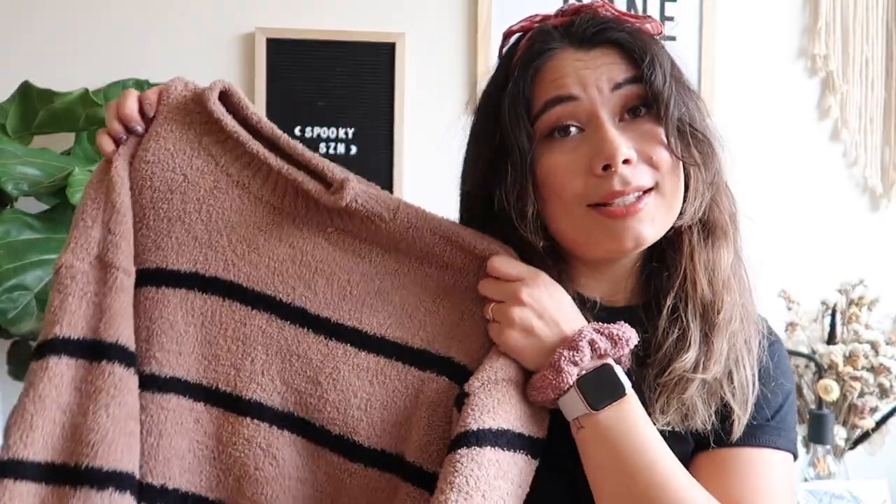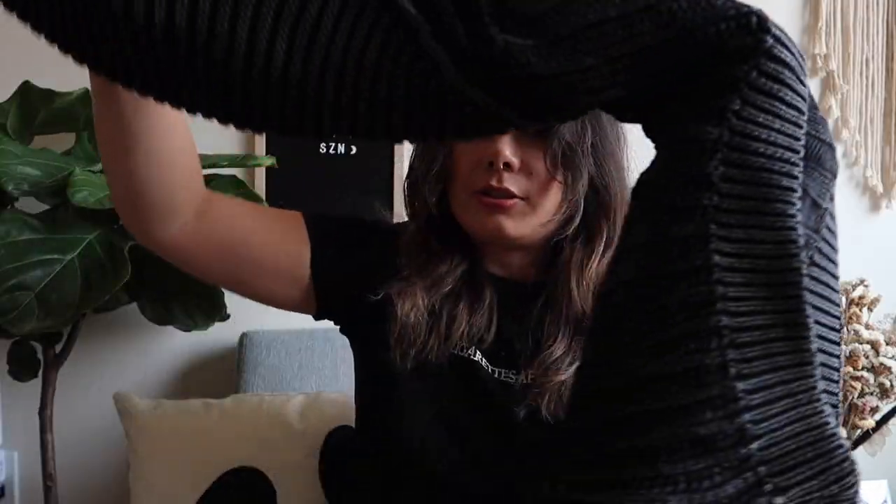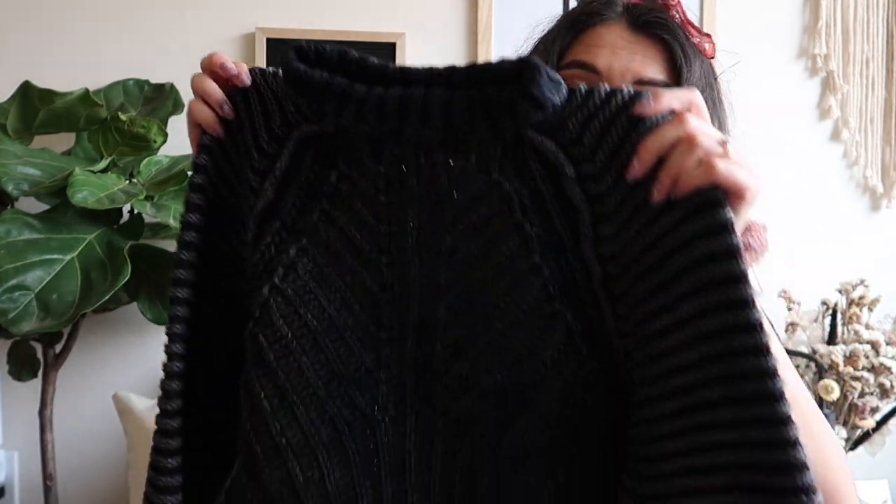Speaking of sweaters — I have this sweater I call my Charlie Brown sweater. It's really oversized with nice stripes and it feels like those teddy bear jackets that were super in last fall. She's cute, I like her a lot. During the Nordstrom sale this year I also found a Free People sweater — and if you know, you know that Free People is not always easy on the wallet. When I can get them on sale I'm going to do it, because they make really nice sweaters that last forever.